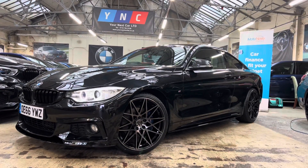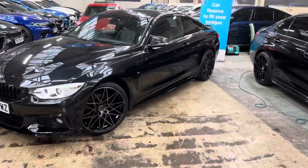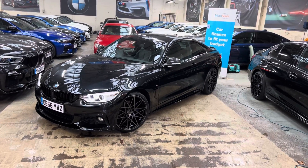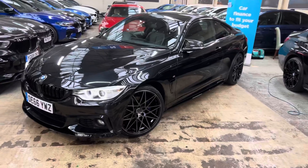Hi and welcome everyone to the walk-around video here at Your Next Car — the 2016 66-plate red 420d M Sport two-door coupe. The vehicle is presented in Sapphire Black and features a Y&C body enhancement kit alongside some sought-after features and options from BMW.